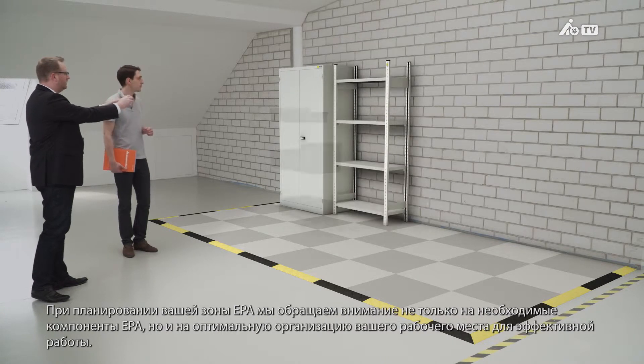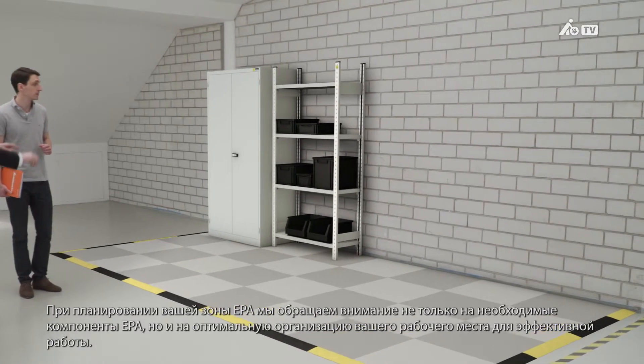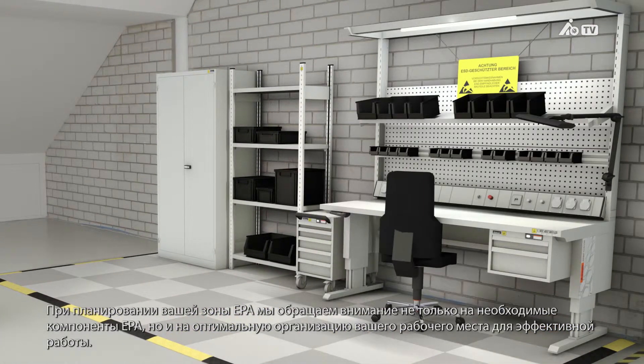However, when planning your EPA, we will not only focus on the necessary EPA components, but also on the best design for your workstation in order to improve efficiency.